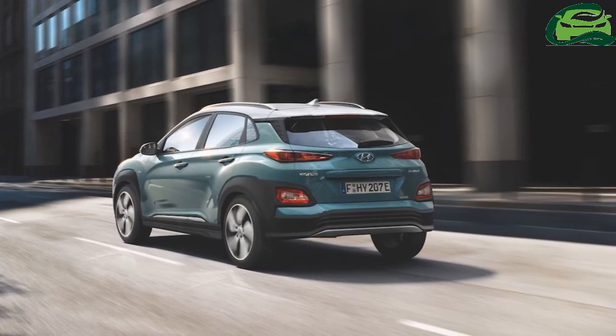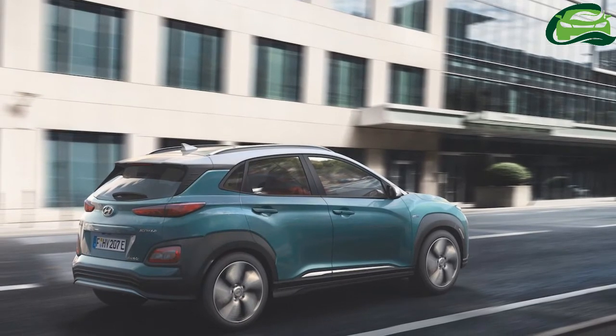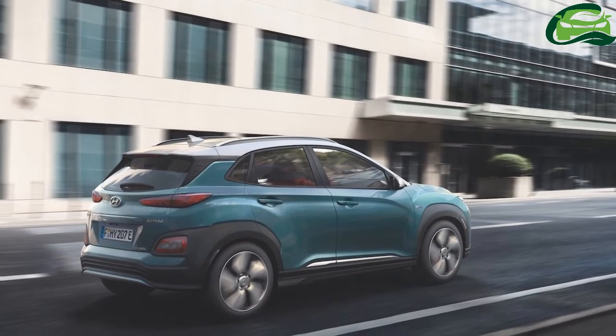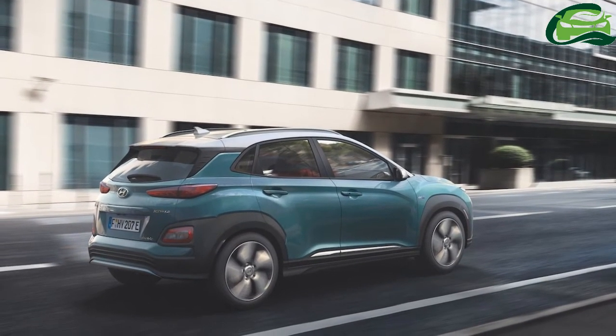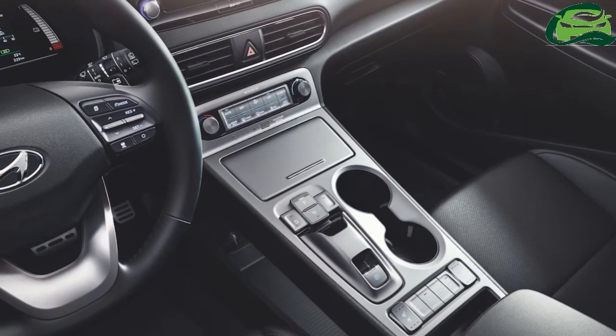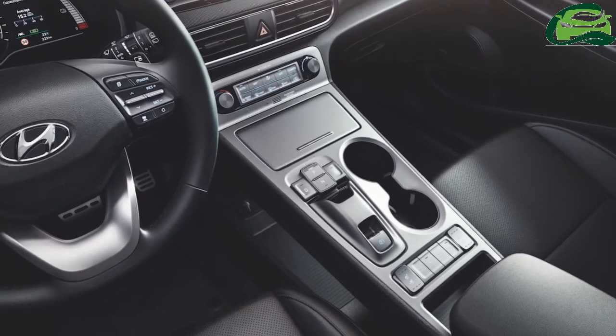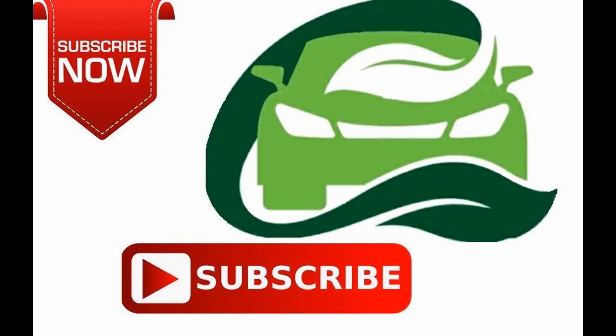The battery consumption rating of the long-range battery/motor model is 15.2 kilowatt-hours per 100 kilometers. The Hyundai Kona Electric will arrive in India sometime in 2019. Hyundai will locally assemble the pure electric SUV in the country.